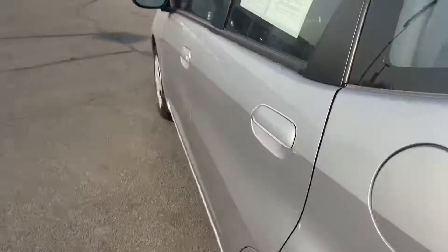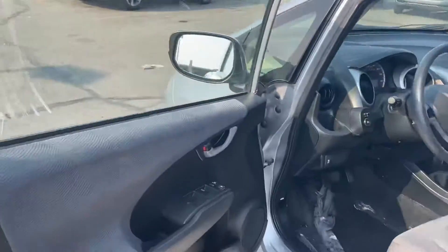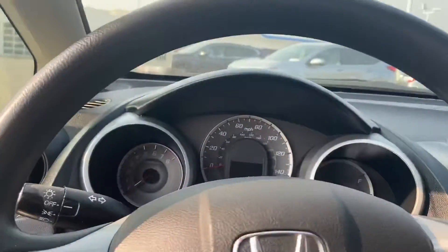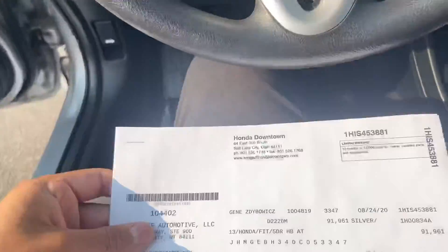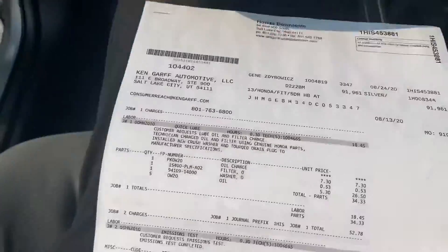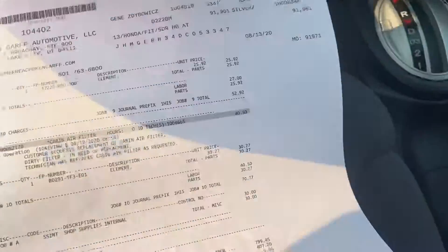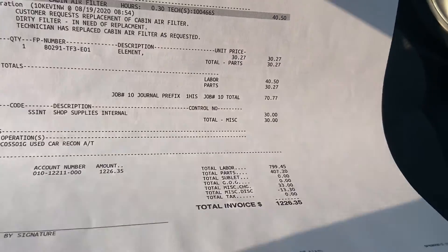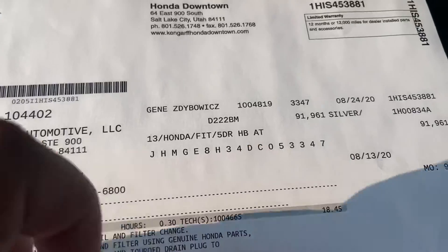Just go ahead and check out the front — a nice gray interior as well. And just so you guys know, we do recondition every car that we get, used, with all genuine Honda products. So on this one it looks like we spent about $1,200 on reconditioning it. It's right there — 2013 Honda Fit.